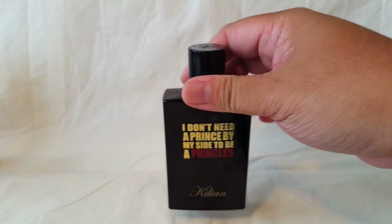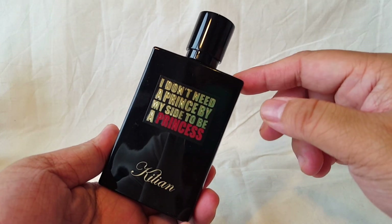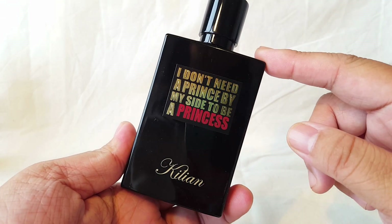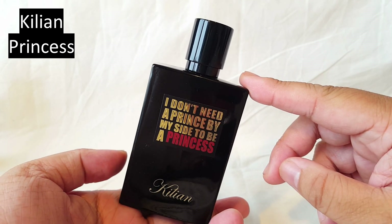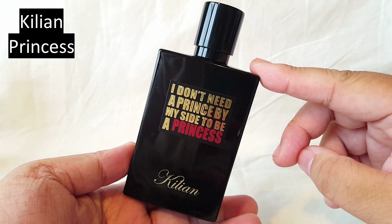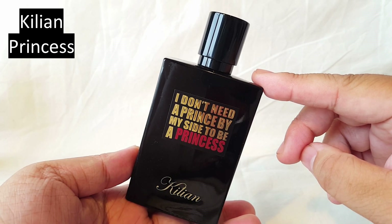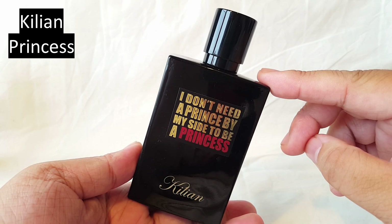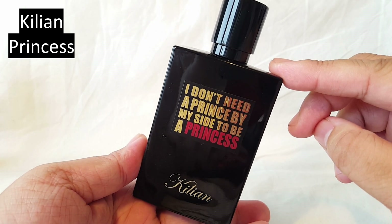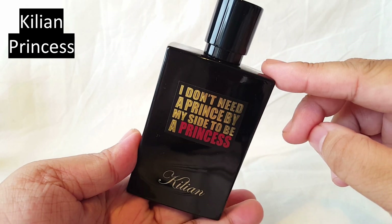Now let's move on to some niche perfumes. This one is very new in my collection — I actually own the old version with the round ball, but this is the new bottle design. It's called 'I Don't Need a Prince by My Side to Be a Princess,' but we can just call it Princess from the House of Kilian. Very popular in Fragcom. It's a squishy sweet vanilla marshmallow perfume with some green tea, ginger, a little milky and powdery. Such a fantastic unique scent — mouth-watering and comforting.